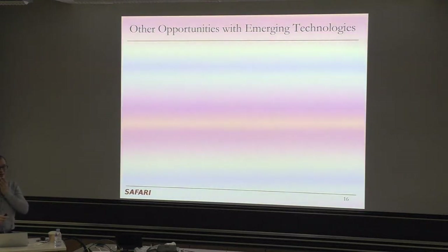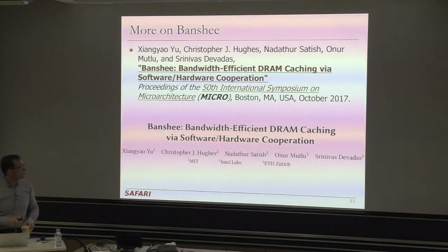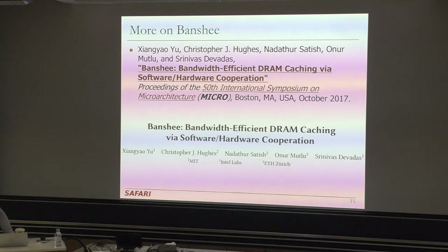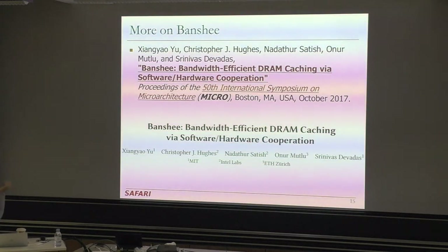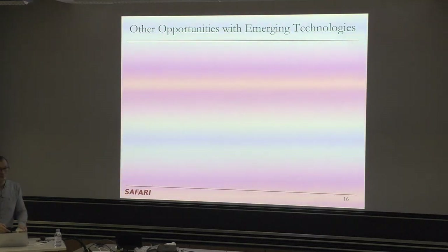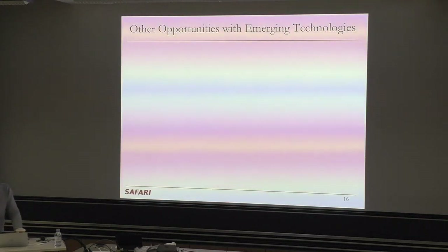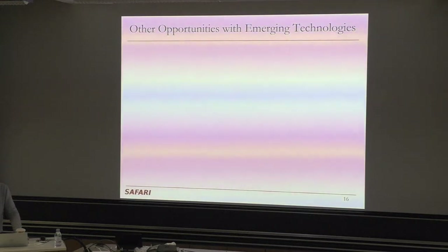This paper introduces a mechanism to minimize bandwidth by being judicious about what to cache, with performance speedups compared to the state of the art — you can read the paper for more detail. Granularity is always a very good question: as you reduce the granularity of your tracking, your metadata increases. As you increase the granularity, your metadata reduces. This is an important fundamental tradeoff in these systems.